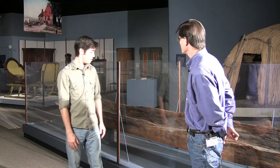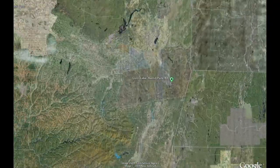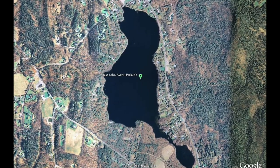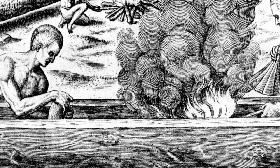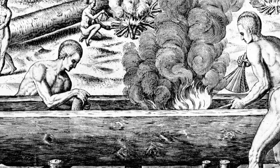Well, this specimen was actually recovered in 1893 from Glass Lake in Rensselaer County, east of Albany. It was made by peoples who felled a large tree and then used fire and wood cutting tools to hollow out the trunk and shape the hull.